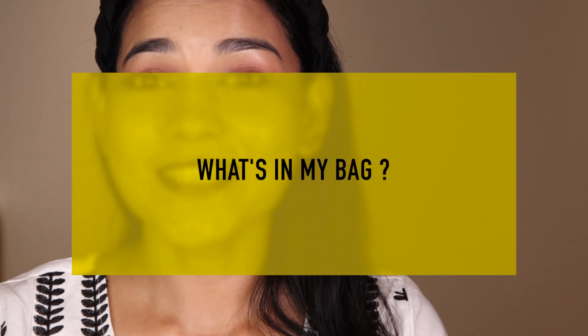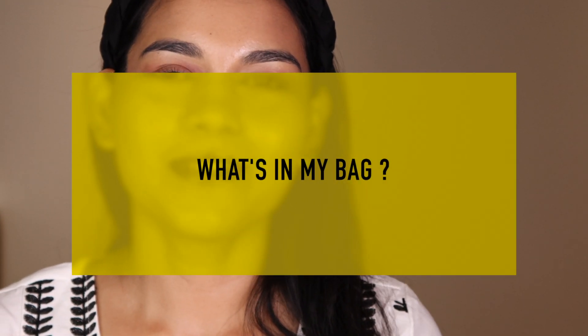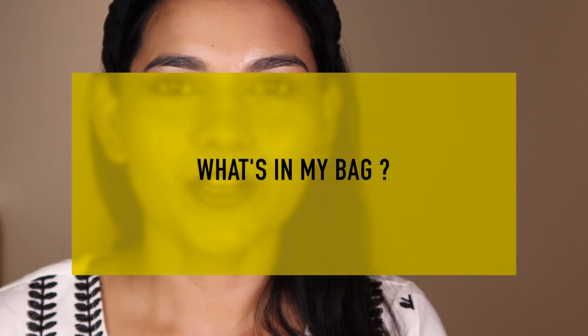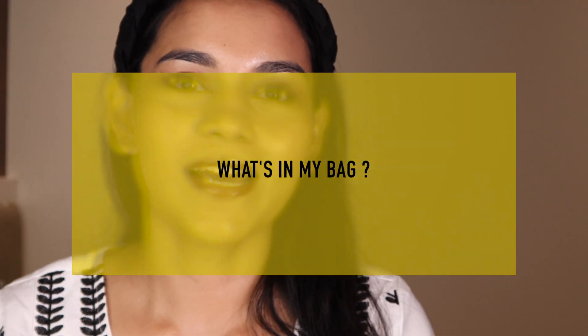Hey guys, hi! Welcome back to my YouTube channel. In today's video we are going to be doing a 'What's in My Bag' kind of video. I like to see these kinds of videos on YouTube as well. I know many of you asked me to show what's in my bag — you love my bag collection — but I'm not that comfortable showing my whole collection, so I thought I'd just do this video for now.